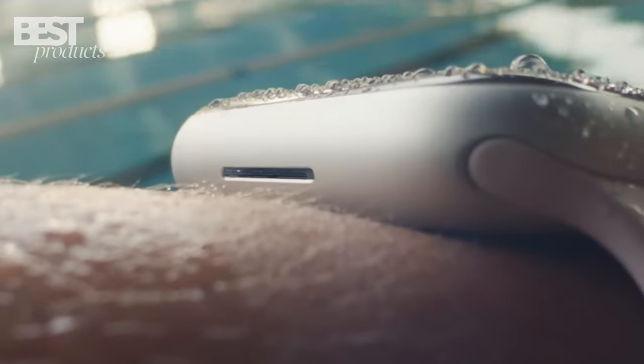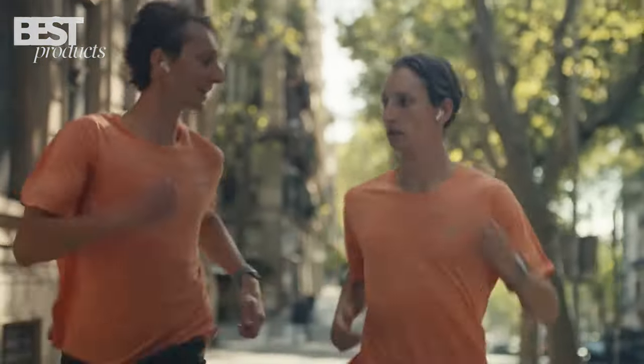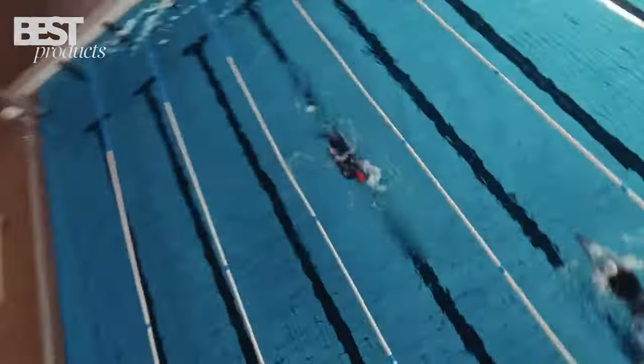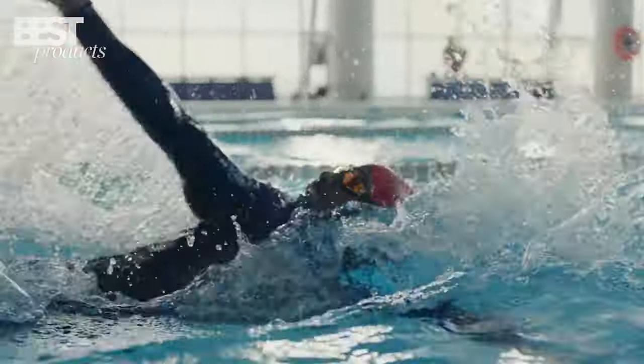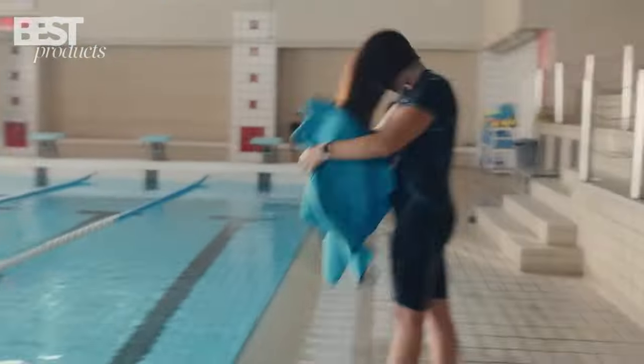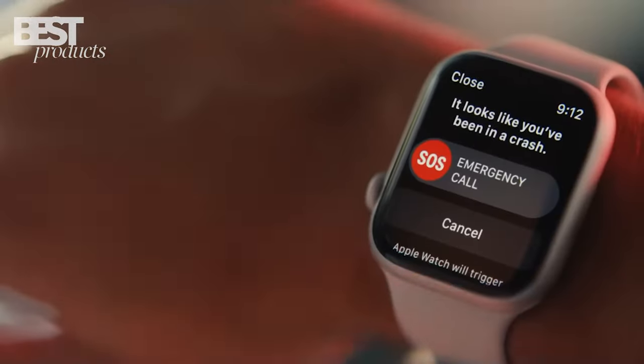Plus, it's highly customizable with a range of sizes, materials, and bands to choose from. With its cellular connectivity, you can stay connected even when traveling internationally. And with its advanced health and fitness features, it provides a powerful partner for your workout performance. Overall, the Apple Watch Series 8 is an excellent choice for anyone looking for the best smartwatch of 2023.